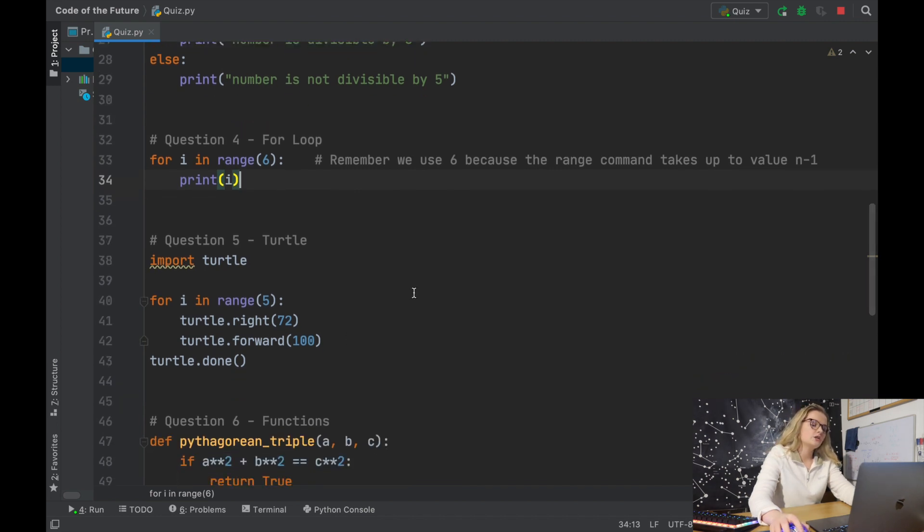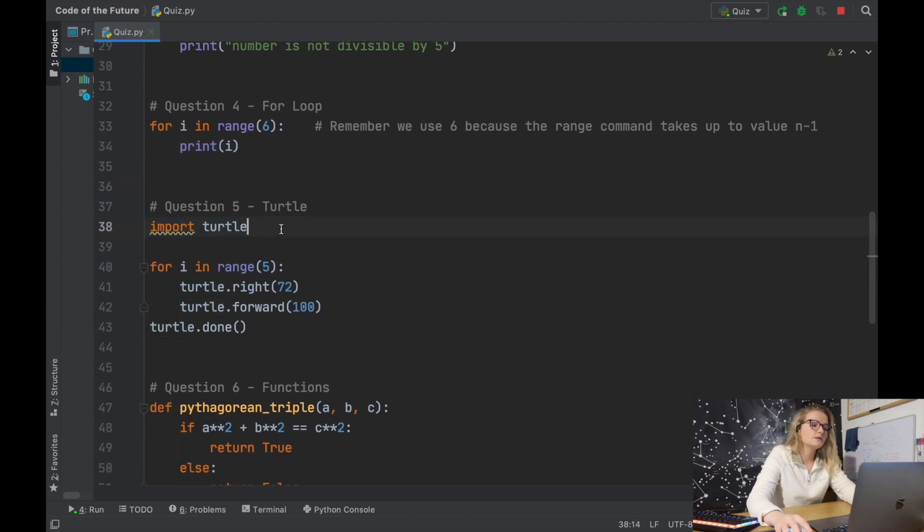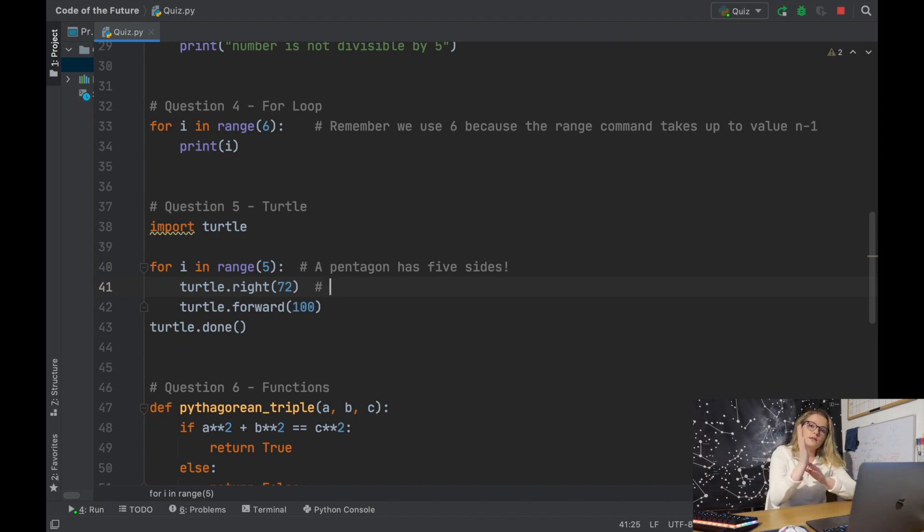Question five incorporates Turtle. There's a squiggle underneath because PyCharm likes you to keep all imported modules at the top of the Python file. We import turtle, then for i in range(5) — a pentagon has five sides, so that's why we choose five. We're turning right 72 degrees.